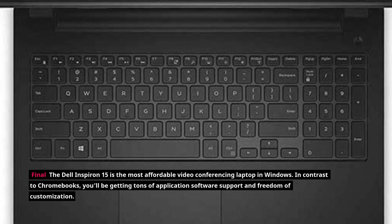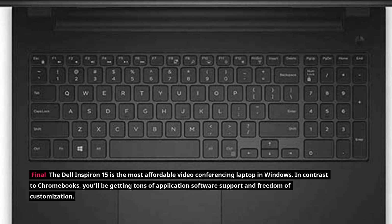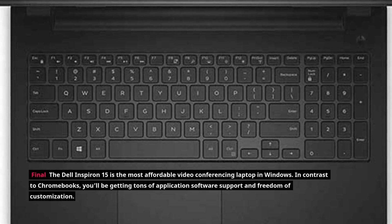The Dell Inspiron 15 is the most affordable video conferencing laptop on Windows. In contrast to Chromebooks, you'll be getting tons of application software support and freedom of customization.